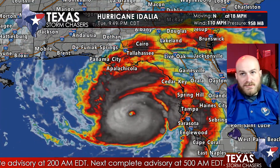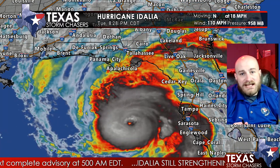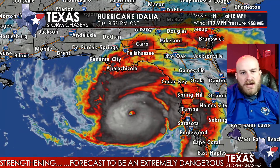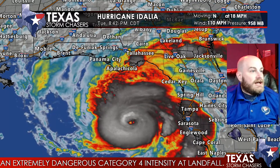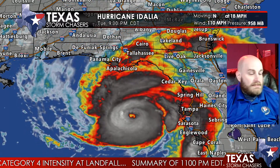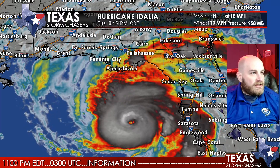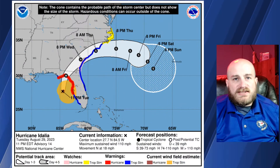In the next 10 to 12 hours, the minimum central pressure in all likelihood is going to continue falling and may end up in the 940s before all is said and done. This is another catastrophic Gulf of Mexico hurricane impacting the Gulf Coast of the United States, with continuing expansion and increase of the wind fields. Let's pop over and take a look at the National Hurricane Center graphics.